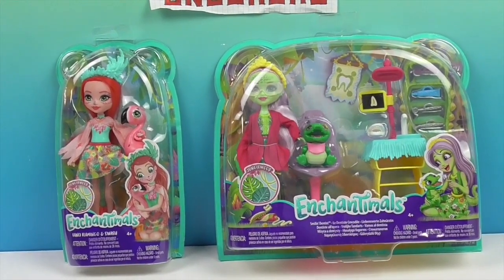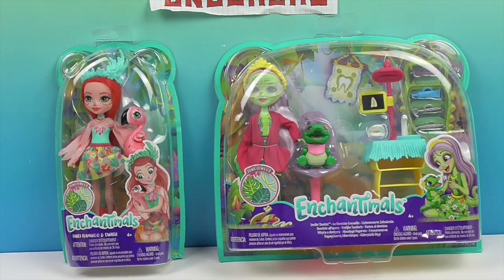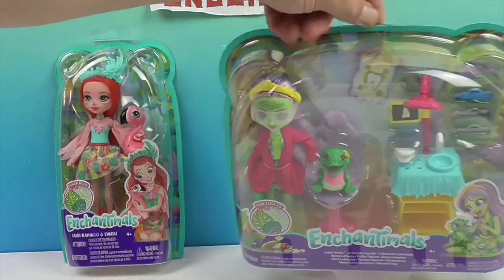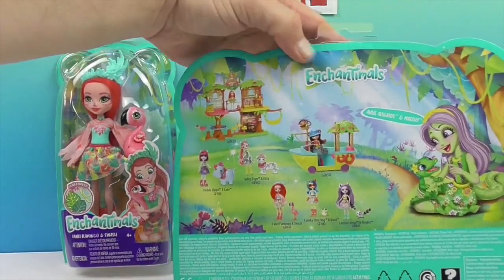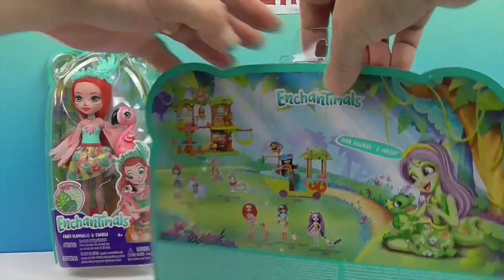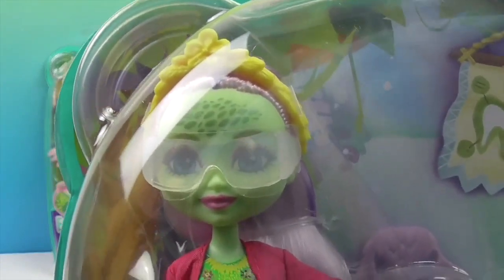Their names are Fancy Flamingo for the doll and Swash is her flamingo. And then we have Andy Alligator — her name's on the back of her box — Andy Alligator and Marshy. Look at her, very cool!